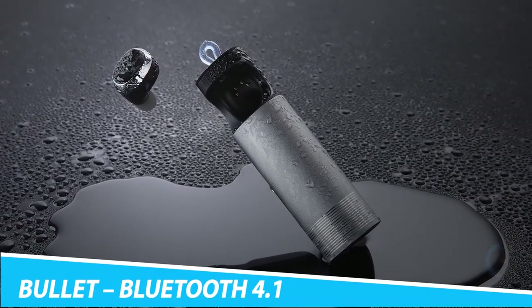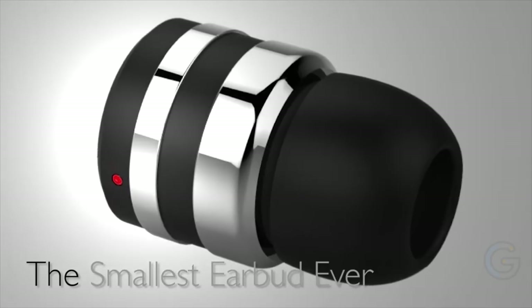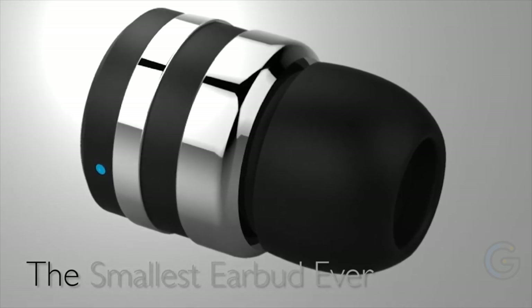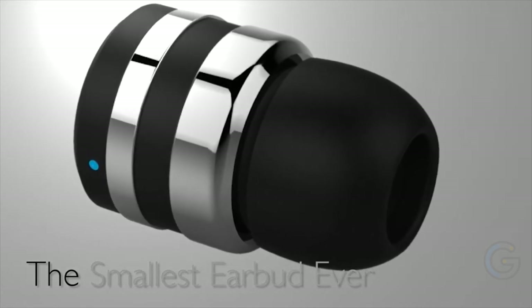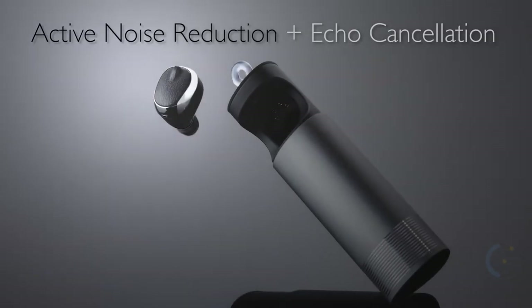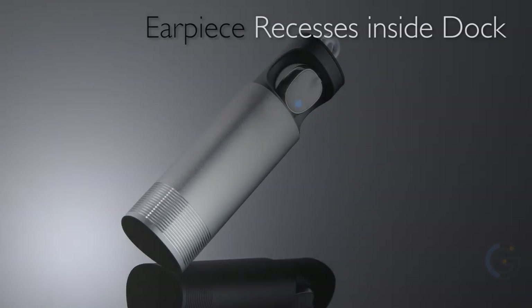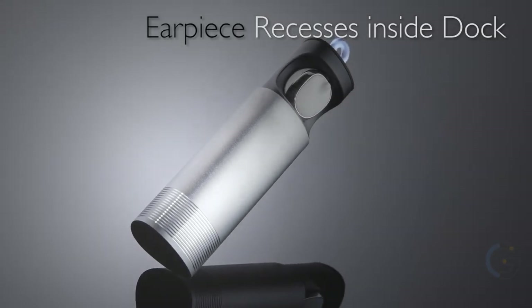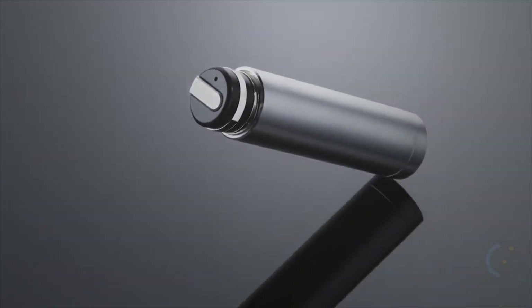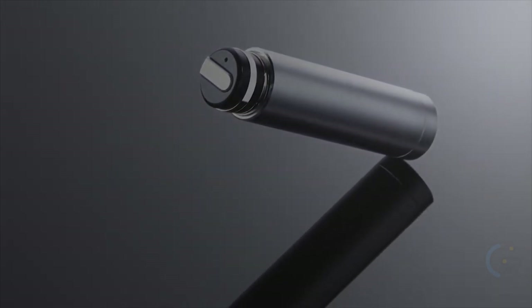Bullet Bluetooth 4.1 Earpiece and Charging Capsule. The Bullet Bluetooth 4.1 Earpiece and Charging Capsule by Shotzi is a state-of-the-art audio design at its finest and the world's smallest Bluetooth earbud. Ultra lightweight and comfortable, weighing just 3.5 grams, the Bullet allows for making calls effortlessly and listening to music with crystal clear sound quality. It features CVC noise reduction for noise suppression and echo cancellation, and supports multi-point connectivity for connection to more than one device.